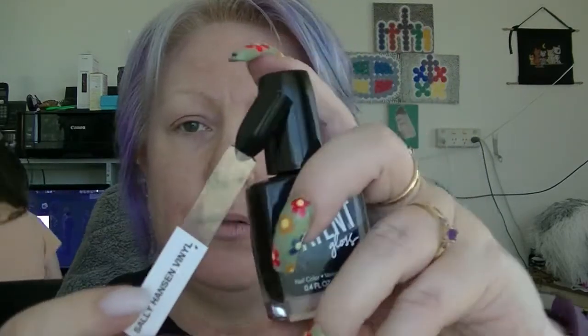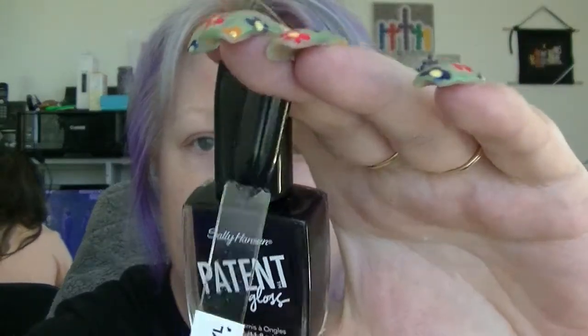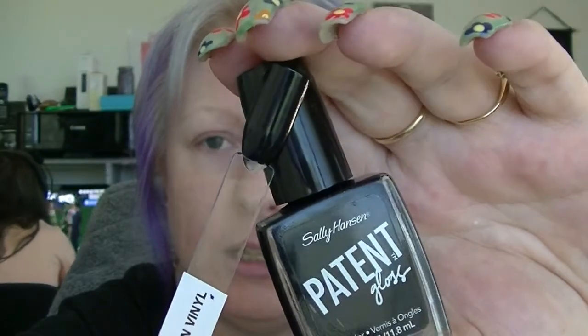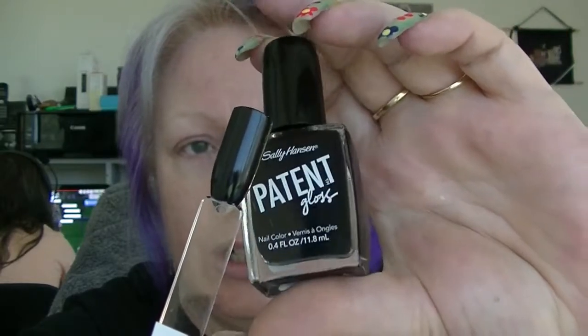Then I got one from the Patent Gloss line called Vinyl, which looks completely black. I love how shiny it is — like patent leather. It's black, let's face it, but it actually has a purple undertone to it, which you can only see in the bottle; it doesn't come out on the nail. There's none of that 'look at it at a certain angle and think oh yes that's purple.' It's a bit like Lincoln Park After Dark, or Lincoln Park at Midnight — the one that just looks black black, but technically is supposed to be super dark purple.